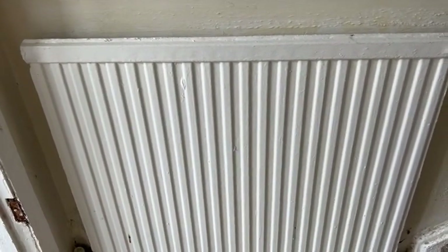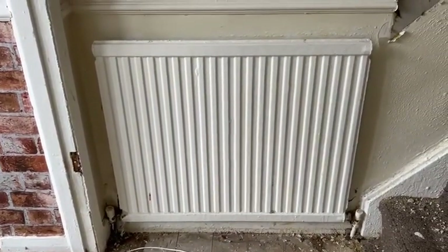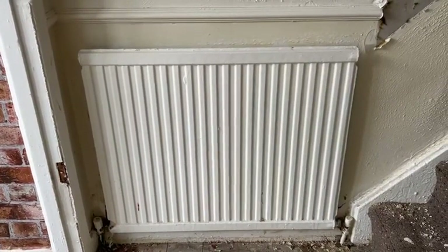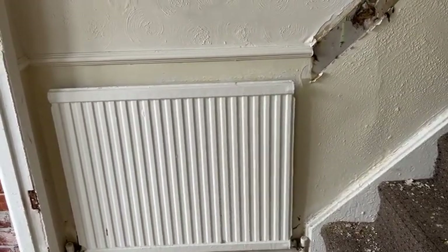There will be a new radiator needed at the bottom of the stairs and one in the bedroom, due to the age and its condition. That will be a price to come out of the contingency, which would be roughly about £200 plus VAT.